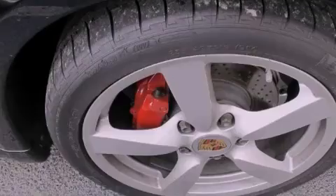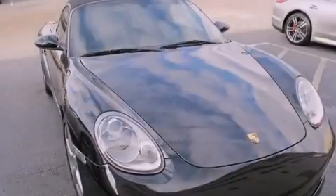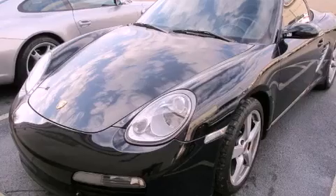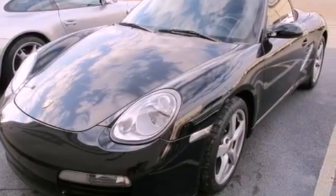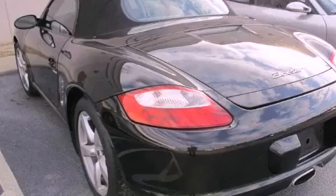A passenger-side vanity mirror, a security system, an anti-lock braking system, dual power seats, and this vehicle has less than 46,000 miles. With an EPA estimated rating of 29 miles per gallon on the highway, it doesn't compromise fuel efficiency for size, comfort, or fun.